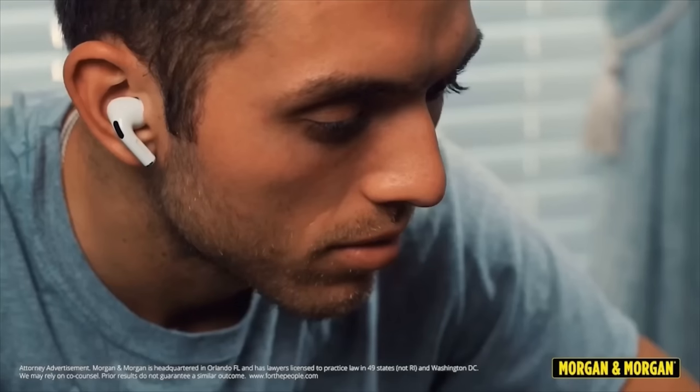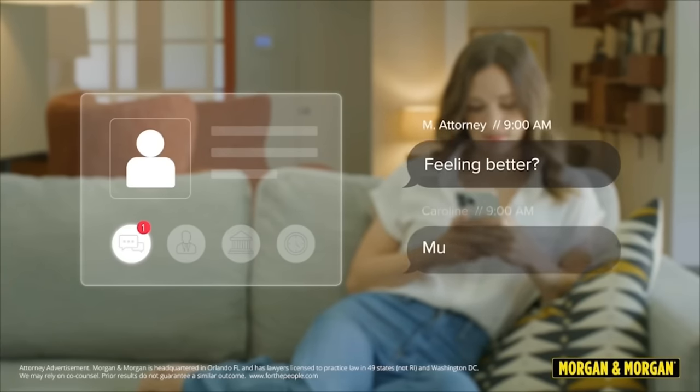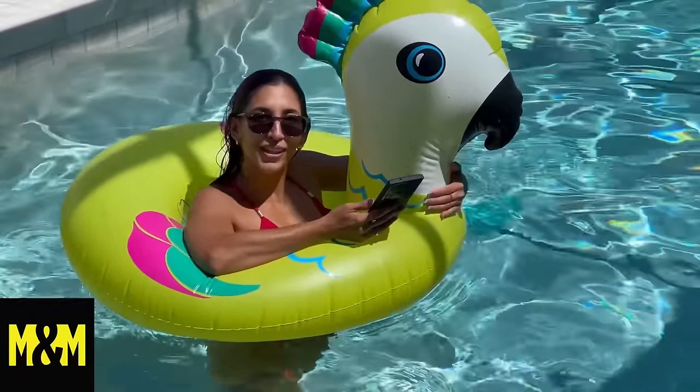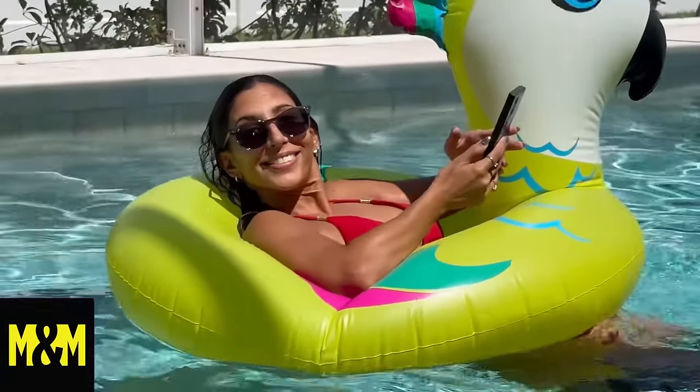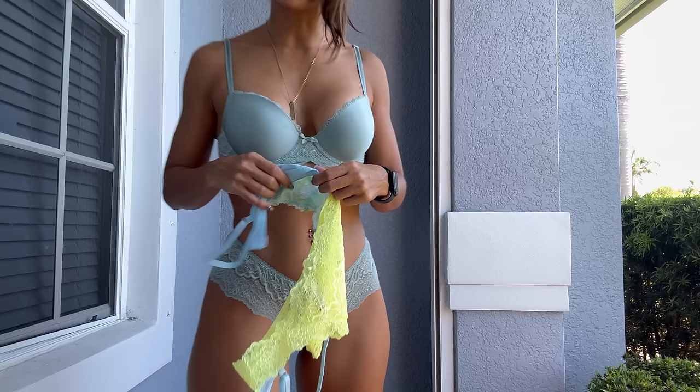A word from today's sponsor, Morgan and Morgan. Injured and don't know where to start? Morgan and Morgan has modernized the injury law process, making it easy to submit a claim. You can submit case details, sign contracts, upload documents and medical records, all from your cell phone. You can submit a claim in eight clicks or less without ever leaving your couch. More than 3 million people have trusted Morgan and Morgan. For more information, go to forthepeople.com or dial pound law — that's pound 529 from your cell phone.